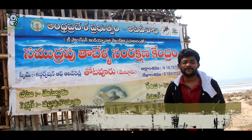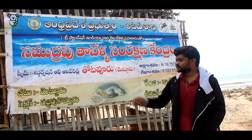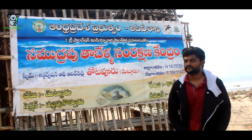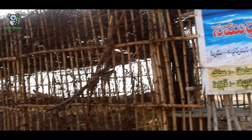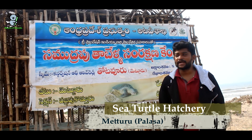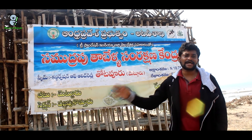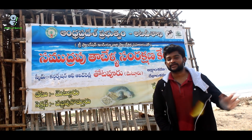Hi everyone, welcome to our channel Minute of Animals. Today we are here at Metturu sea baby turtles hatchery. This hatchery is under the control of the AP Forest Department and is particularly designed by Tree Foundation, an organization situated in Chennai.